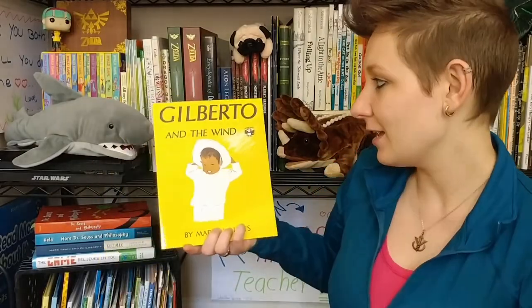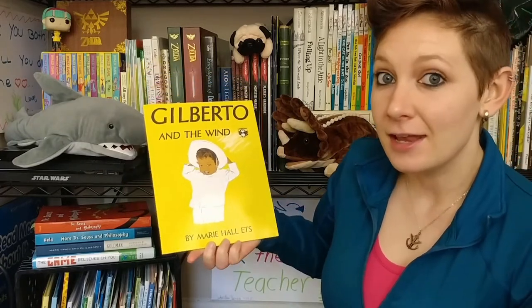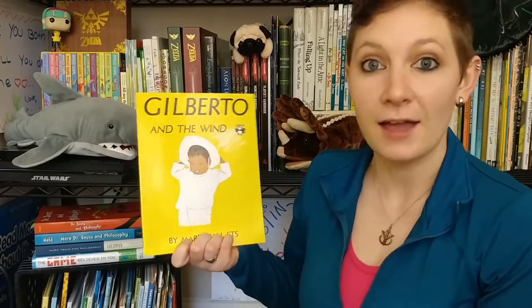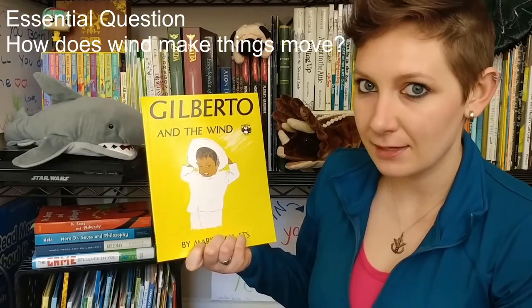Hey friends and welcome to Storytime. Today we are going to be reading Gilberto and the Wind by Marie Hall Etz. Now before we get started I have a big question for you: how does wind make things move?